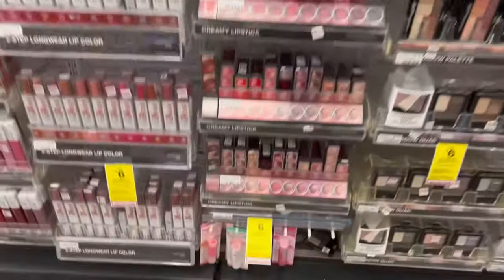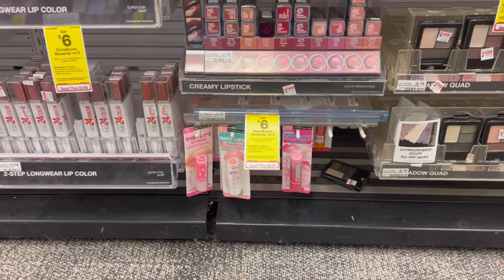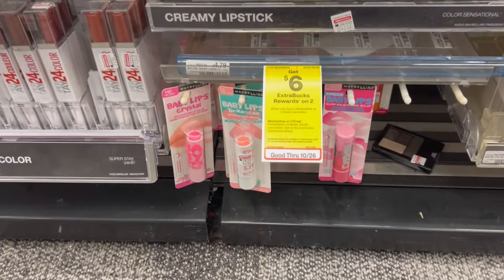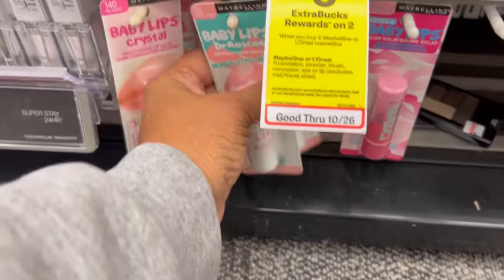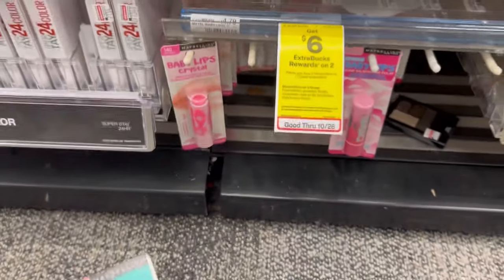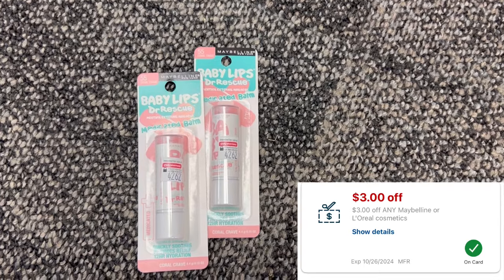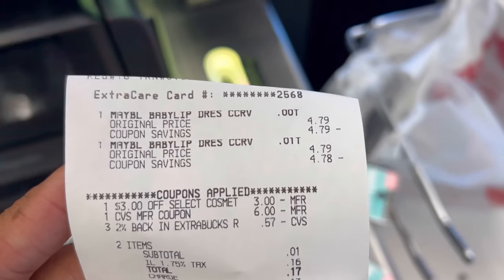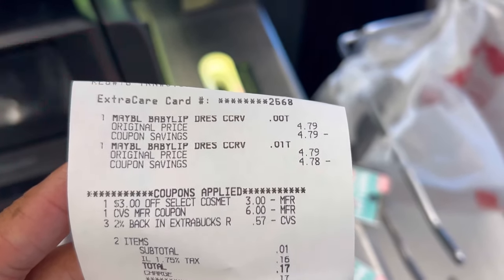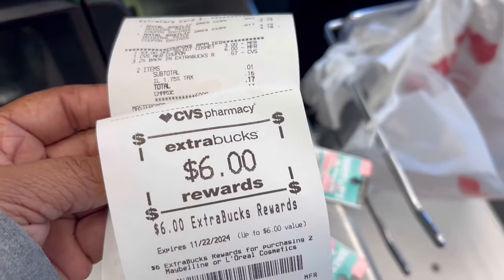At CVS I'm just doing a couple of deals — I don't have the greatest CRTs and very few paper coupons. But Maybelline is get six dollars Extra Care Bucks when you buy two. I'm grabbing two of the Baby Lips priced at $4.79, that'll be $9.58 for the pair. Subtract my three-dollar Maybelline CRT — I'll pay $6.58 and get back the six-dollar Extra Care Bucks. There's my three-dollar CRT. I used $6.57 in Extra Care Bucks, left my subtotal one cent — 17 cents after tax — and got back my six-dollar Extra Care.